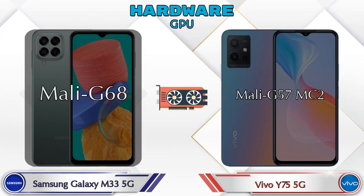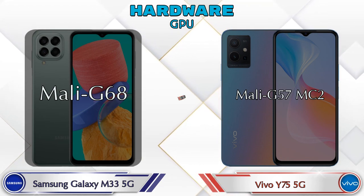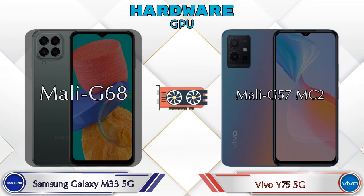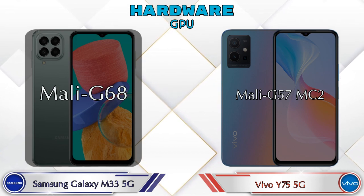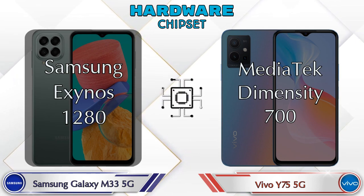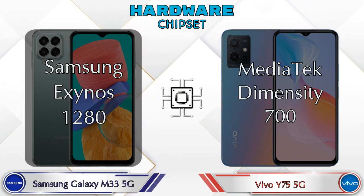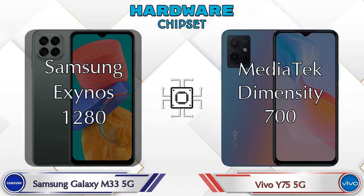If we talk about the GPU, then Galaxy M33 5G has Mali-G68 and Y75 5G has Mali-G57. If we talk about the chipset, then Samsung Exynos 1280 is available in the Galaxy M33 5G and MediaTek Dimensity 700 is available in the Y75 5G.